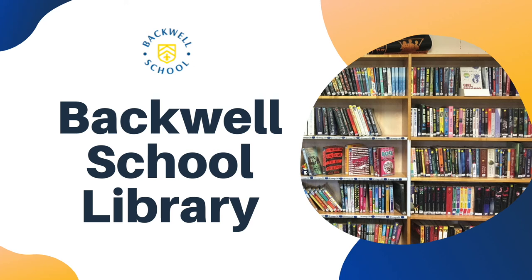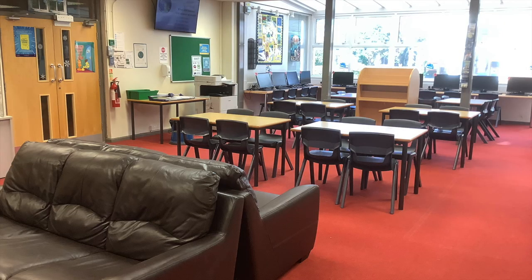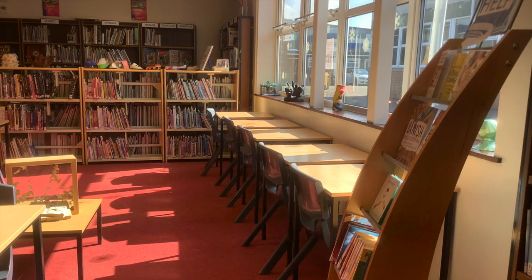Welcome to the Backwell School Library. This quick video should tell you some of the important things you'll need to know about the library. The library is a space for everyone in the school and it's a great place for you to work during free lessons. Our sixth form students are always great role models for younger students — when they see you studying in the library, this really encourages them as well.